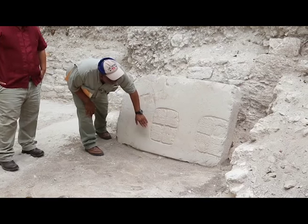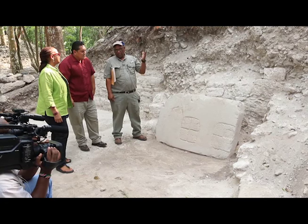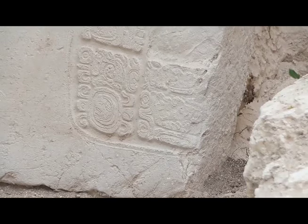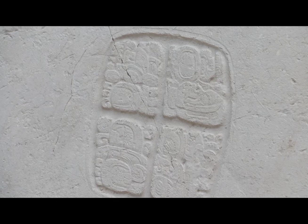The panel is fascinating because it has hieroglyphic inscriptions — a set of four glyphs — and those glyphs tell us a story. According to Morris, it is a story of Mayan royalty. On one side of the panel there is a date: the 2nd of December, 638 A.D., and it commemorates the death of a woman.